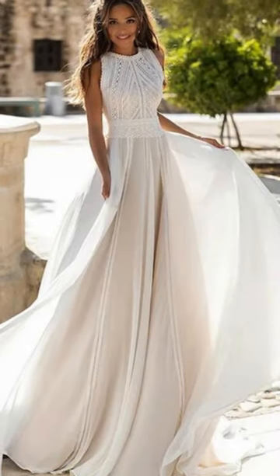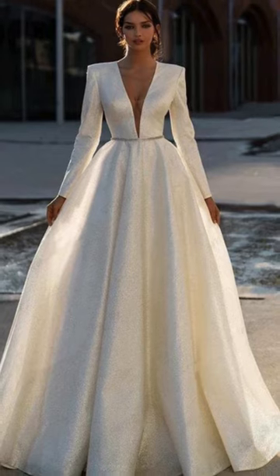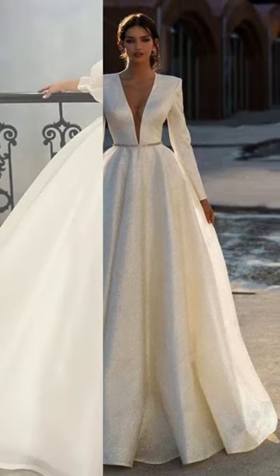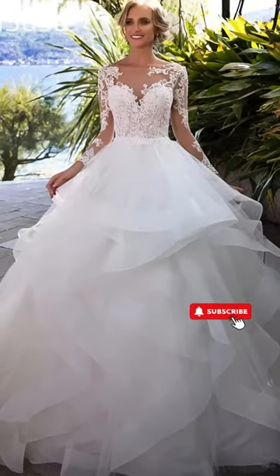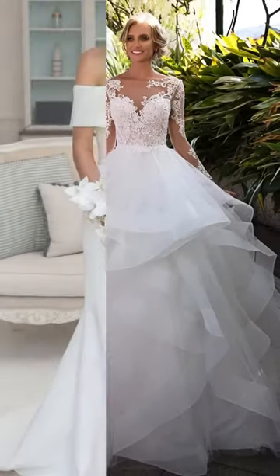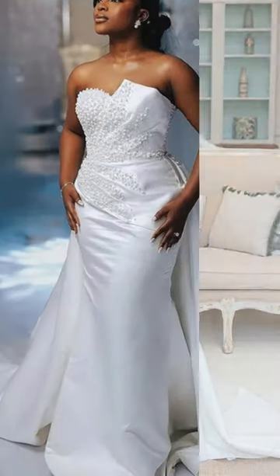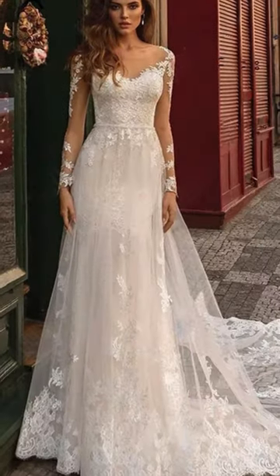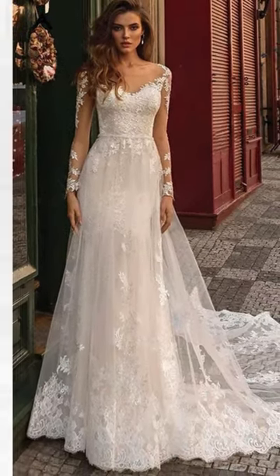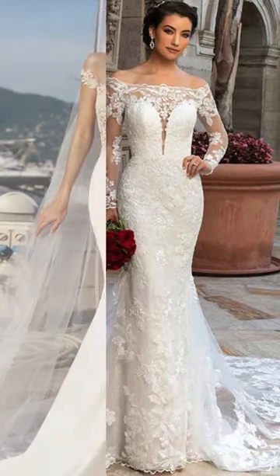Thank you for joining me on this captivating tour through the world of bridal fashion. If you enjoyed this exploration of wedding dress styles, don't forget to show some love by liking this video and subscribing to Travao's for more delightful bridal inspiration. Dive into my channel for a treasure trove of videos showcasing the most exquisite dresses and offering insights into bridal fashion and trends. Until next time, stay inspired and keep shining!